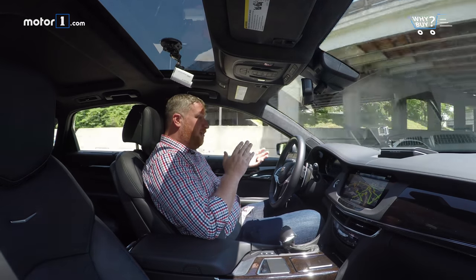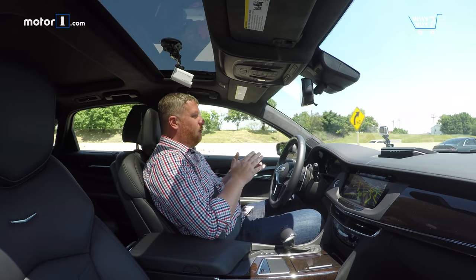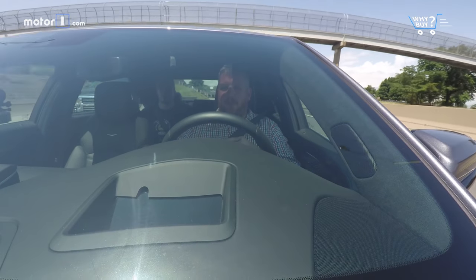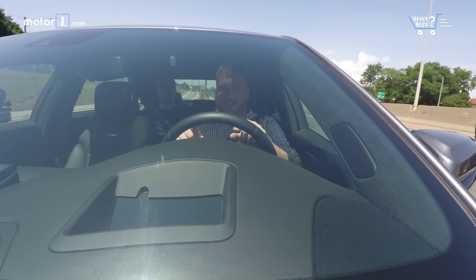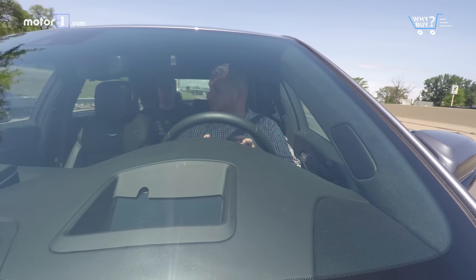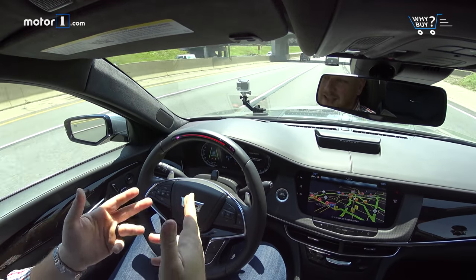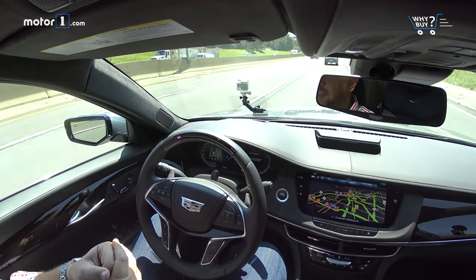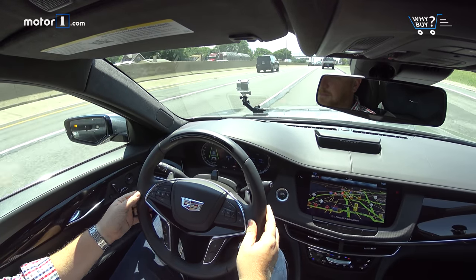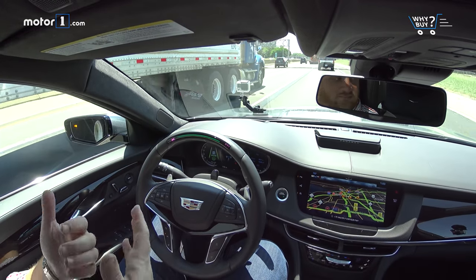You can't use Super Cruise anywhere other than freeways because it relies on GPS mapping and other data. But if your commute involves a lot of freeway work and boring drudgery, this is the way to do it. There are some holdups — you have to be looking straight ahead. Cameras here will watch you to make sure you're not looking away. If I look away, I start getting vibrations in my seat and a flashing red light: Super Cruise is disengaging. Once I take control and the Super Cruise icon shows back up, I can turn the system back on — and just like that, the car is driving again.